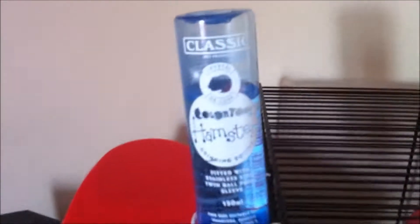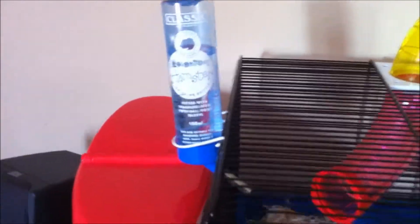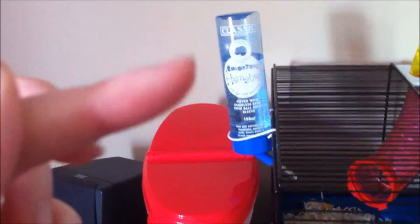So to start the cage tour off, she obviously has a water bottle. This one's not the best — it does actually leak, so I am planning on getting another one at some point, maybe a glass one if I can find one local to me. If not, I'll order it online, but for now this one's doing the job.